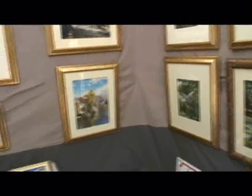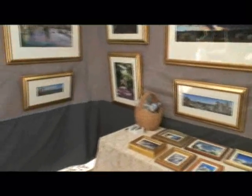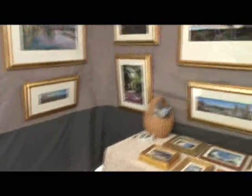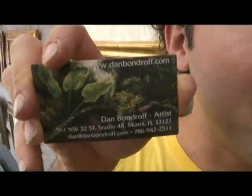What's your favorite piece in the whole tent? My favorite piece is probably... I like these both about the same. And tell us about your website. I'm at www.danbondroff.com.